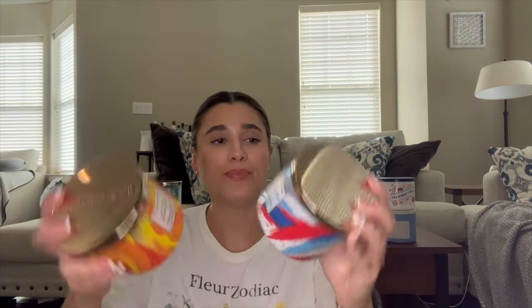Next I'm putting in two candles from the Summer 2022 collection with beautiful watercolor packaging. First is Red, White, and Blue Cake — red raspberries, ripe blueberries, and whipped vanilla cream with soft white cake. It's like a berry cake, perfect for 4th of July. This will replace Blueberry Marshmallow once I finish it and go in the living room or kitchen. I've used it before and I'm right about here on it — I remember liking it.